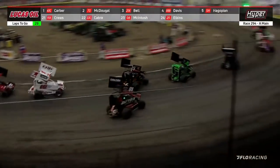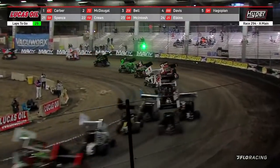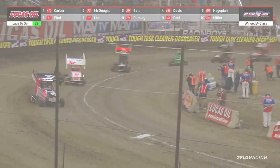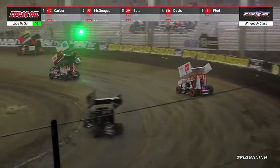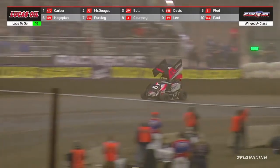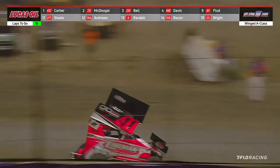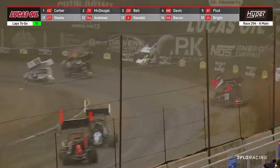That's third, fourth, fifth, sixth as Frank Flood in the 81 runs the don-don — as we've called it — the middle line of the racetrack. The difference at the stripe was about 1.3 seconds between Carver and McDougal. McDougal made a mistake, biked it up on the cushion there, got it a little bit hard and cost him some of the ground he was making up on Carver.